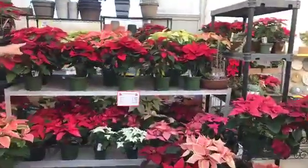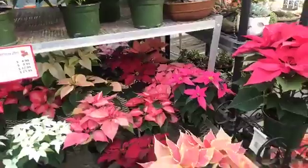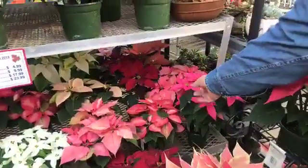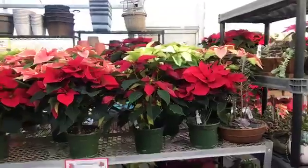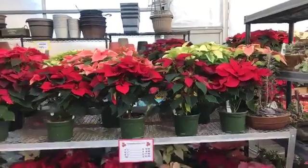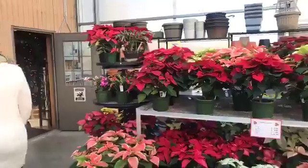There are lots of different colors to pick from. Those almost look pink — they are pink. These are red. These are called marble — those are pretty. We even have some unusual ones called Princettia. So there are all different colors, but red is of course our number one seller.